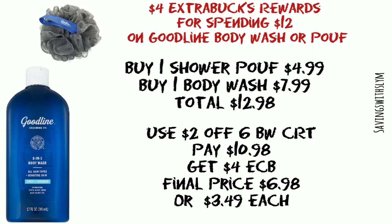Making your final price just six dollars and 98 cents, or just three dollars and 49 cents each. As always guys, thanks for watching — don't forget to like and subscribe, and I'll see you in the next one.